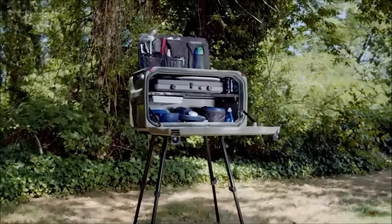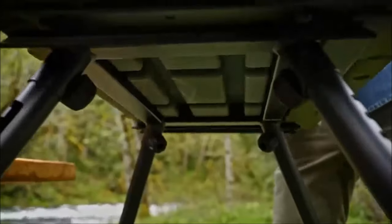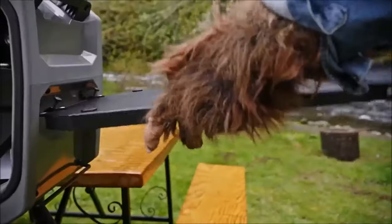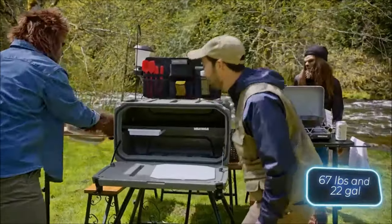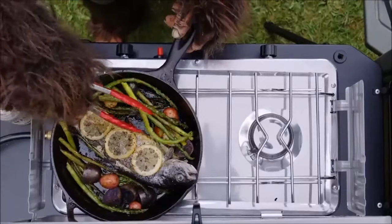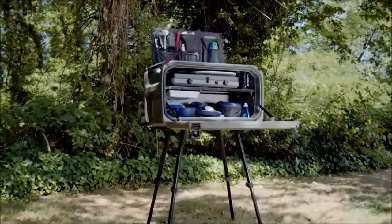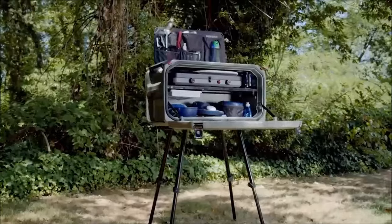Step up your outdoor cooking game with the XO Open Range, a comprehensive outdoor kitchen designed for camping. This portable kitchen boasts multiple tables, a cutting board, a sink, a two-burner stove, and various practical features. Weighing approximately 66 pounds and offering around 3 gallons of storage space, it is a versatile companion priced at $1,200, embodying a perfect blend of functionality and convenience for camping enthusiasts.